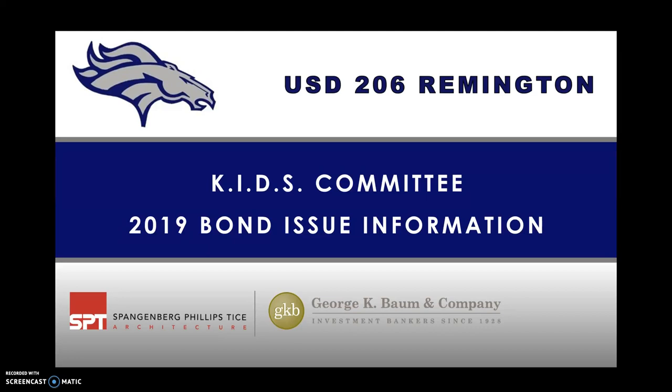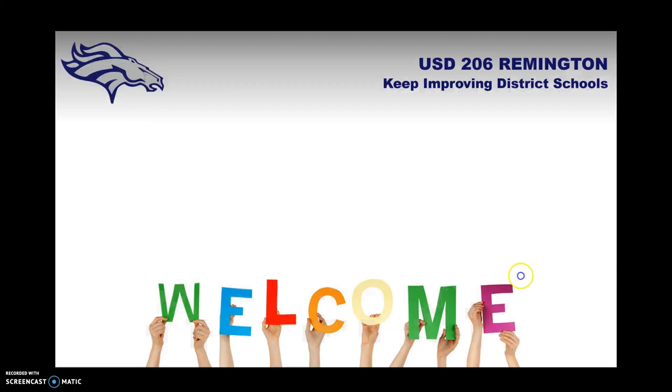Hello and thank you for your interest in the Remington USD 206 bond issue. My name is Matt Regeer. I'm a Remington High School science teacher, athletic director, and head boys basketball coach. For this video I'm a member of the KIDS Committee, which stands for Keep Improving District Schools. The purpose of this video is to be a source of information so that you can make a wise, informed vote on March 5th for this bond issue.